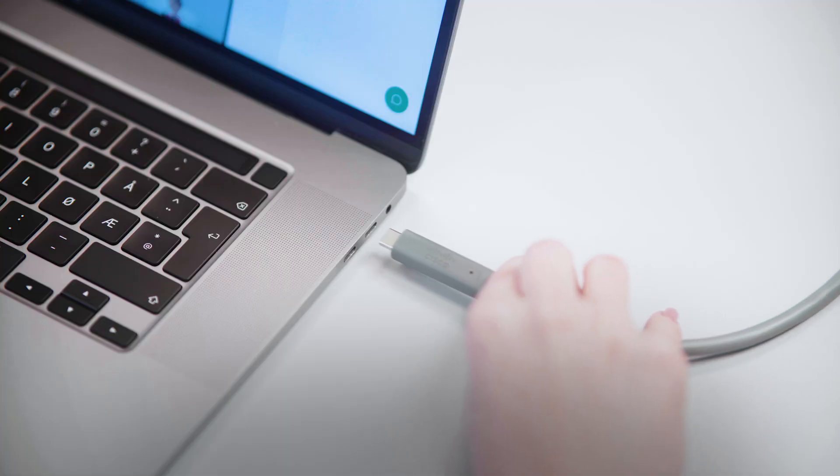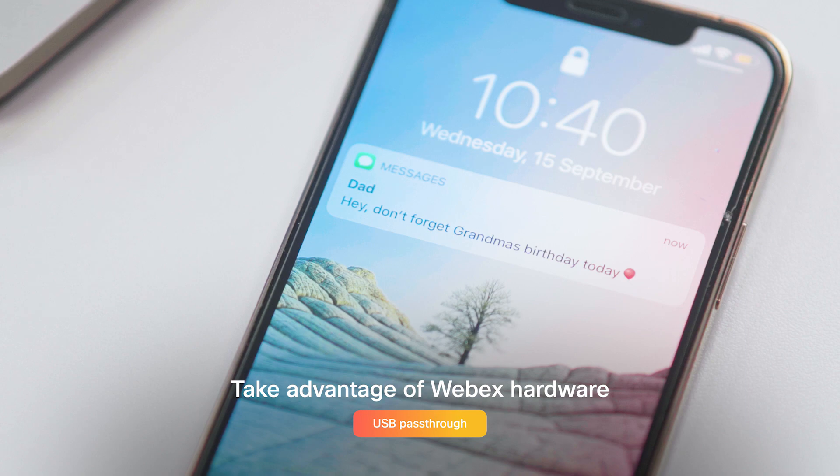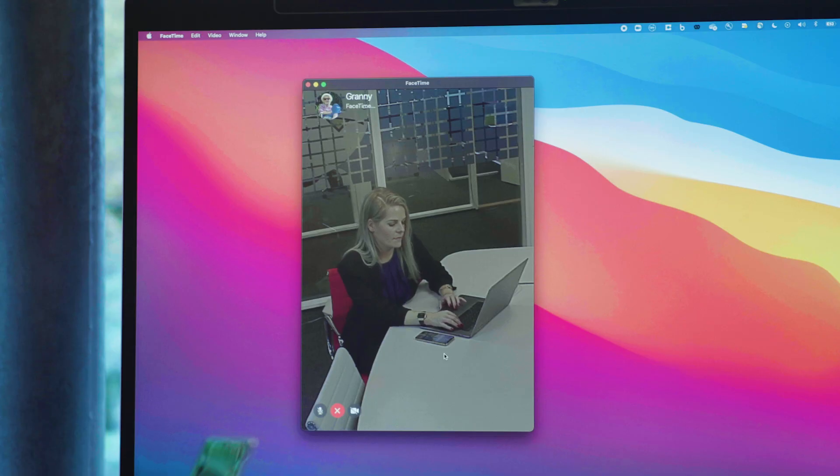With USB-C passthrough, you can utilise all the hardware features from our devices, even if you're not using WebEx. Just plug in, select the device from the menu, and enjoy.